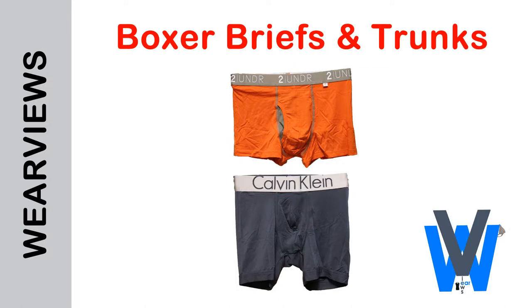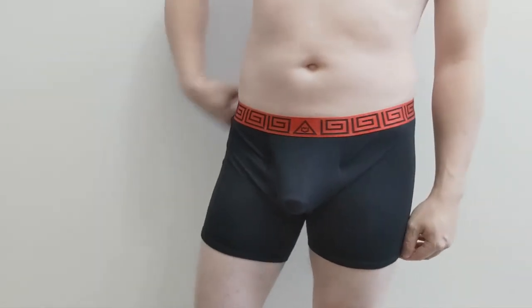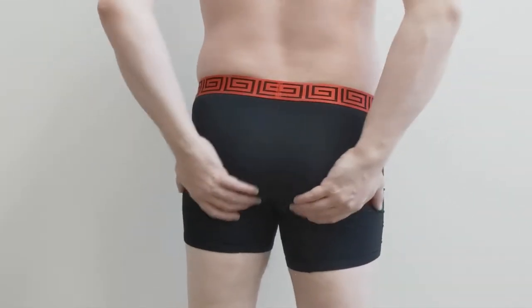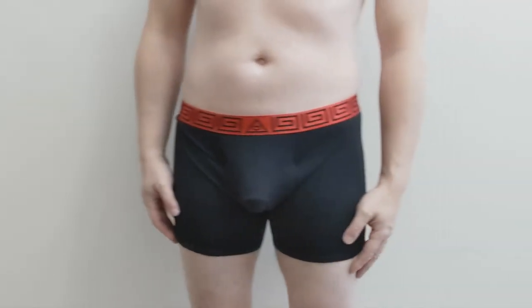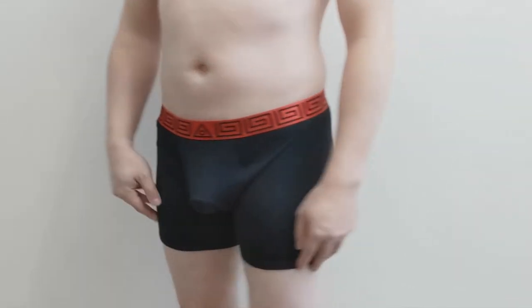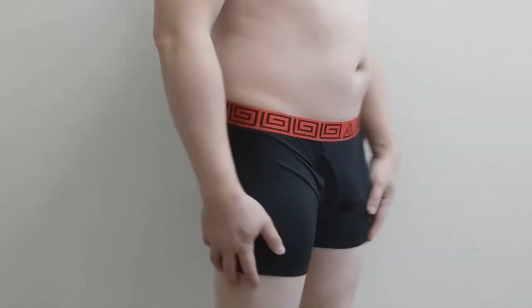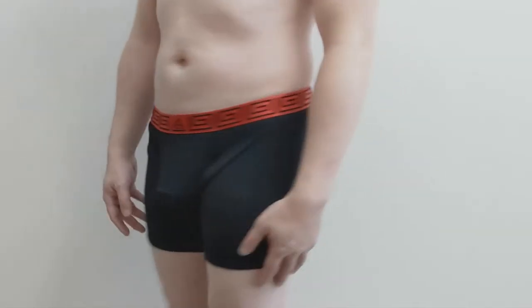Boxer briefs are a combination of the best of both types of underwear. They are cut like a tapered boxer with the snug and supportive fit of briefs. The biggest difference between boxer briefs and trunks is the length of the inseam — the inseam on boxer briefs ranges from 5.5 inches to 6.5 inches, mostly averaging 6 inches in length. This type of underwear is great because it's the best of both worlds and works under any pants and is supportive for sports.